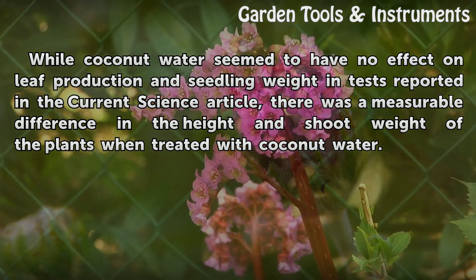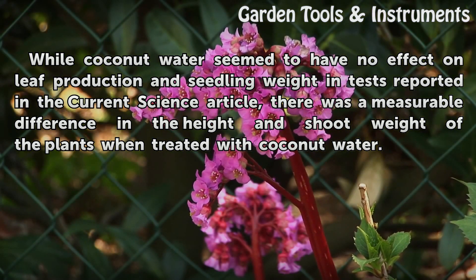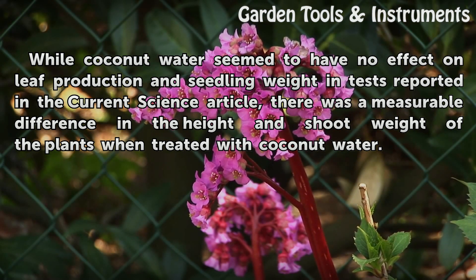While coconut water seemed to have no effect on leaf production and seedling weight in tests reported in the Current Science article, there was a measurable difference in the height and shoot weight of the plants when treated with coconut water.